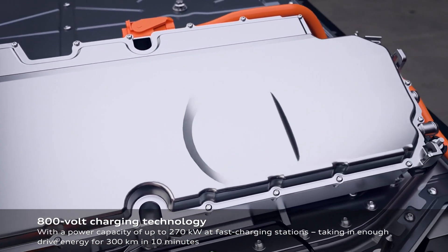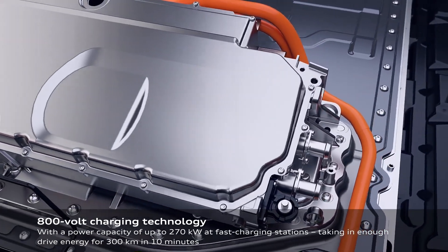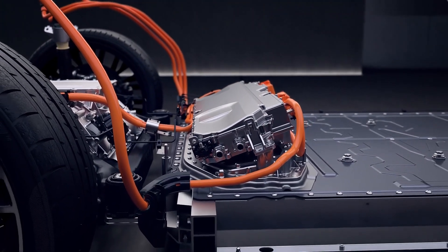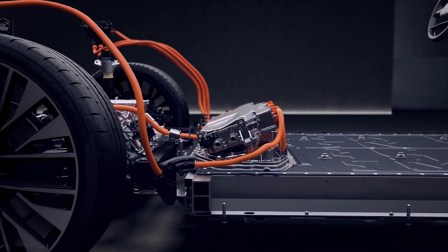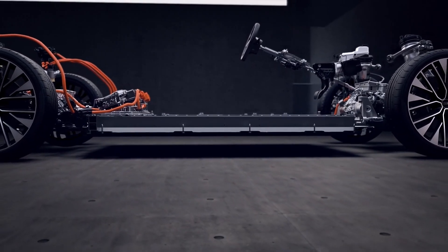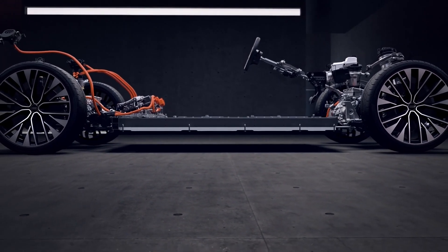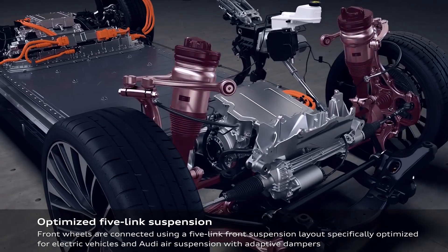The A6 e-tron will use VW Group's Premium Platform Electric (PPE) architecture, which underpins the upcoming Porsche Macan EV. Suitable for a 435-mile (700-kilometer) WLTP range, the 800-volt architecture and 100-kilowatt-hour battery pack will enable DC fast charging up to 270 kilowatts to eliminate range uncertainties.